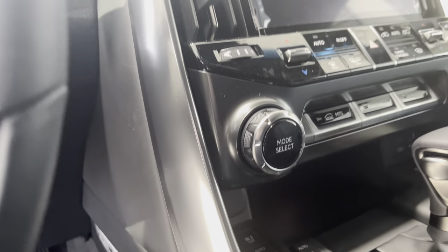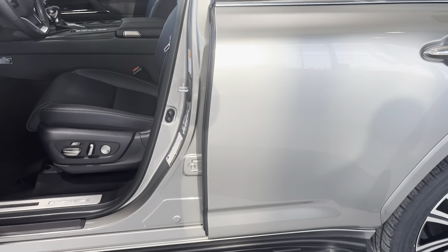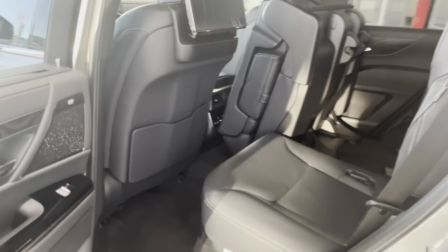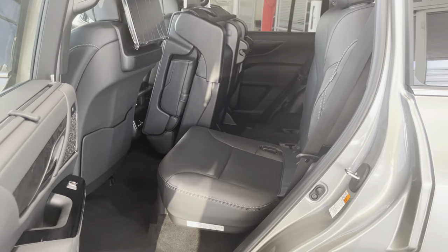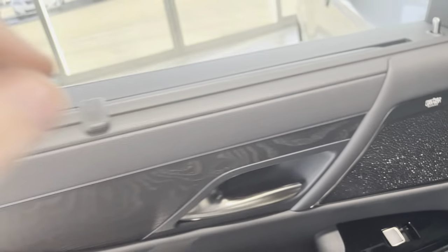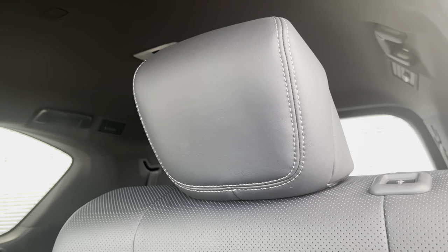We have auto hold and all kinds of sport drive select modes — Sport, Sport Plus, Comfort, and Eco. In the back row, there are tablets with volume adjustment, a source button, and on/off controls. We have heated seats and a heated steering wheel for both the back and front rows, a Mark Levinson sound system, sun shades, and tinted windows. This one has the smaller sunroof just in the front.